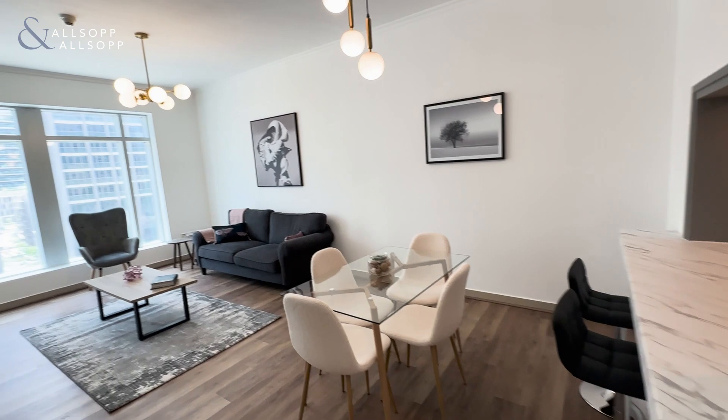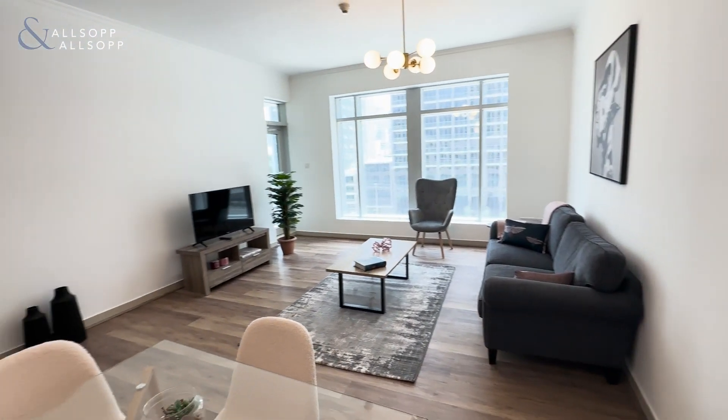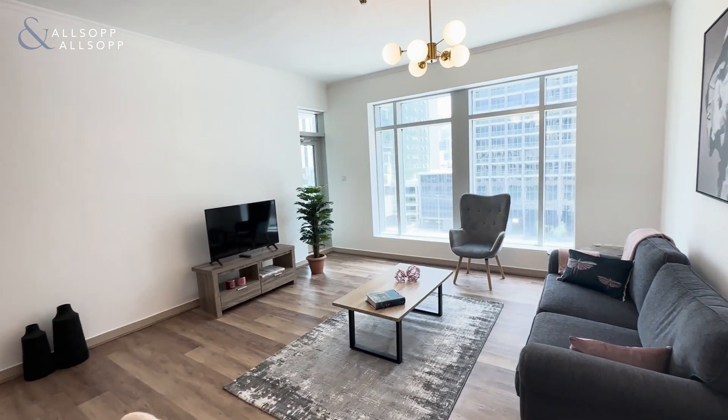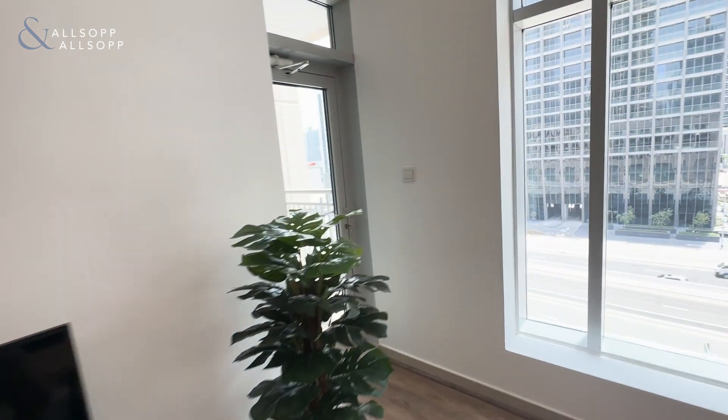And here is the living room. Amazing and fresh clean look there. The property measures 906 square foot and it is vacant for rent.